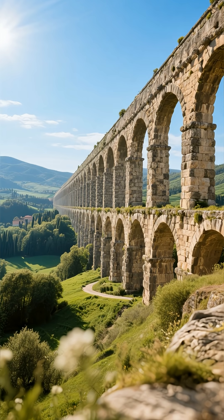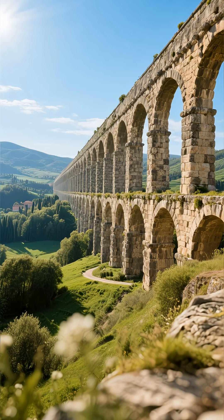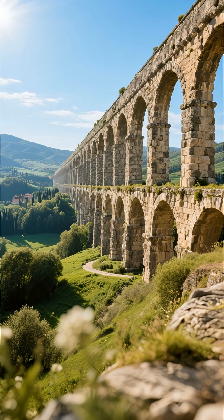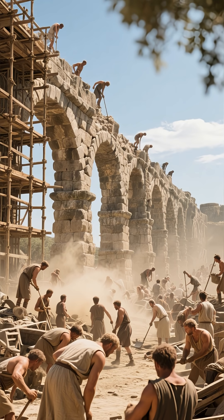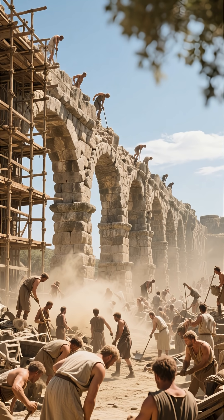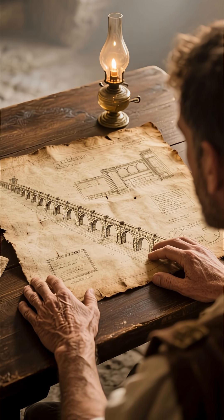Ever wonder how the Romans built those incredible aqueducts — those massive stone highways for water that stretched for miles? You might picture grand construction sites with thousands of workers and towering arches. But the real story of the aqueducts didn't start with a single block of stone or a blueprint.